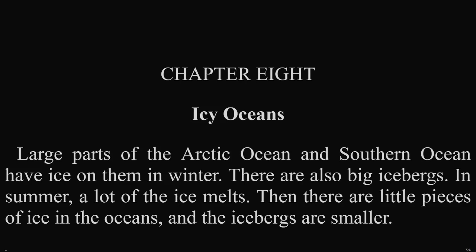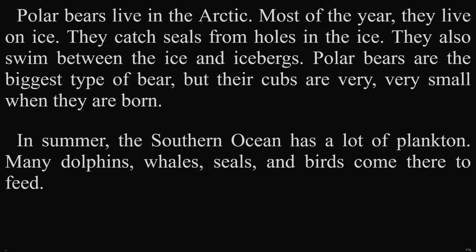Chapter 8: Icy Oceans. Large parts of the Arctic Ocean and Southern Ocean have ice on them in winter. There are also big icebergs. In summer, a lot of the ice melts. Then, there are little pieces of ice in the oceans, and the icebergs are smaller. Polar bears live in the Arctic. Most of the year, they live on ice. They catch seals from holes in the ice and also swim between the ice and icebergs. Polar bears are the biggest type of bear, but their cubs are very, very small when they are born.